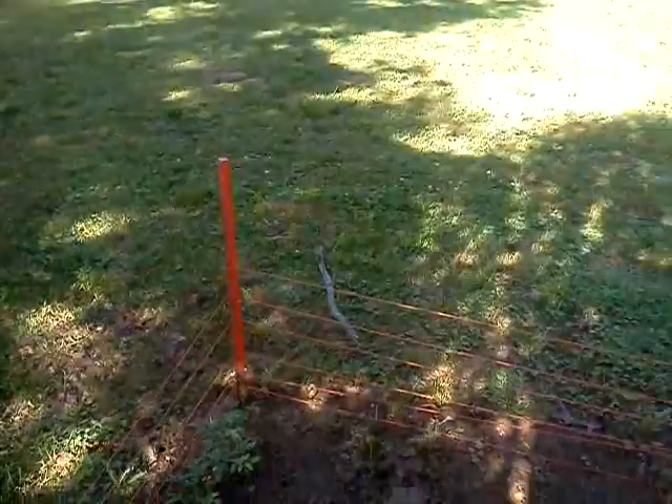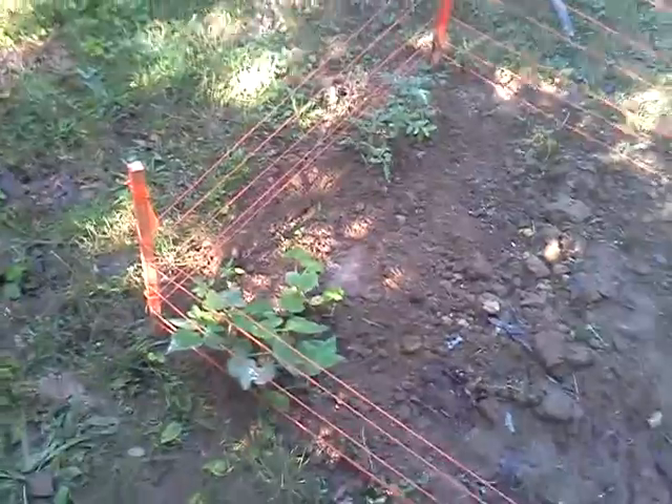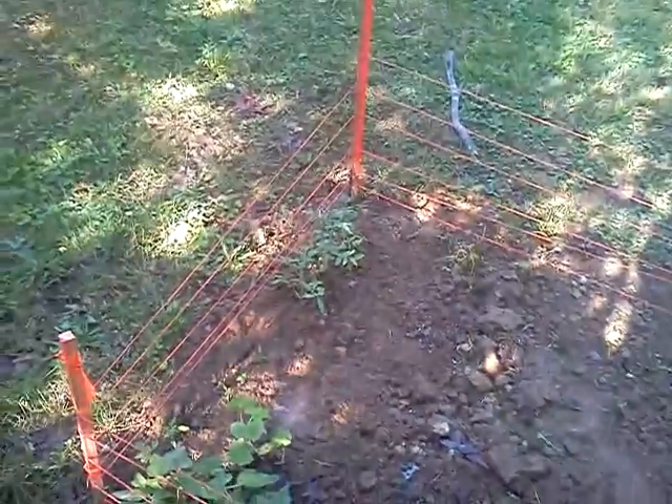Good morning, YouTube. It's super early, and I came out to check and see if any of my plants that I transplanted yesterday died, and it looks like they didn't.